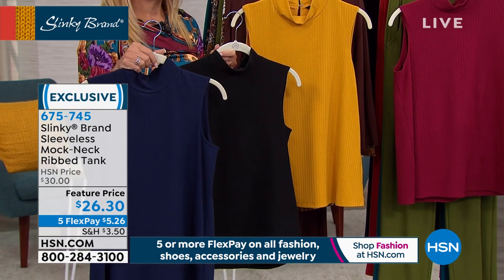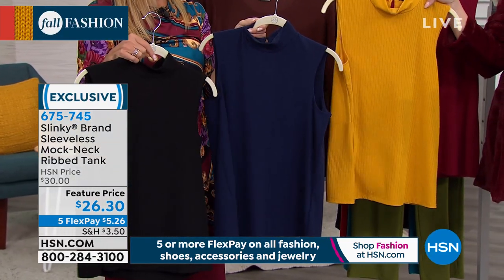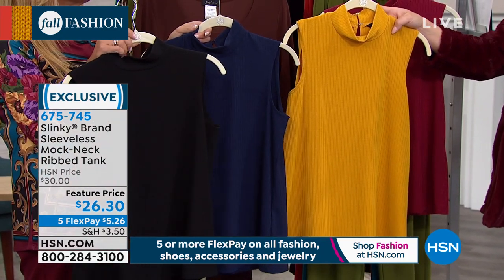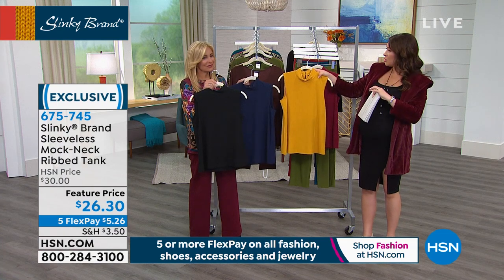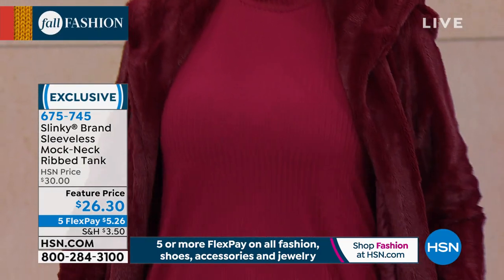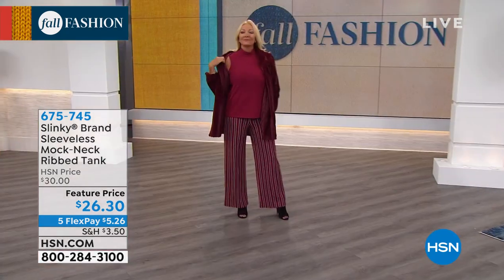First time on sale: the sleeveless mock neck ribbed tank. $26.30, 26 inches in length, extra small through 3X. Colors: burgundy, mustard — mustard is huge for fall — dark navy, and classic black. When I worked in news for 15 years, this would have been my go-to for every blazer, outfit, and pencil skirt. I love that little mock neck — it elongates your torso and frames your face. Beautiful soft rib, stretchy and soft. We added a little slit in the back with a closure — easy on, easy off without messing up your hair.